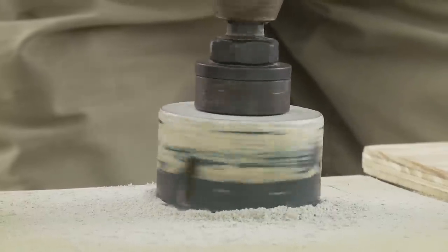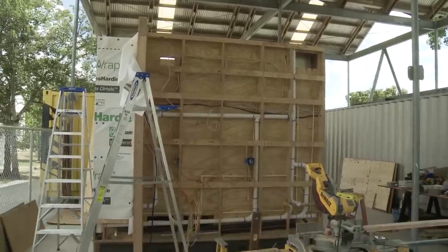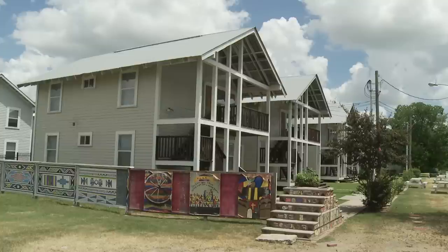This is sort of a continuation of a long-term partnership between the Rice Building Workshop and Project Row Houses, which is a community-based organization that serves Houston's Third Ward.